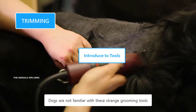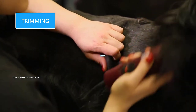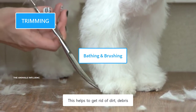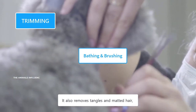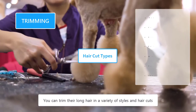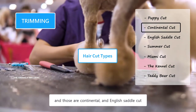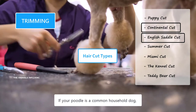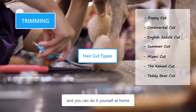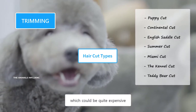Dogs are not familiar with strange grooming tools that operate around their sensitive body parts, such as face, eyes, and ears. It's very beneficial to bathe and brush your dog before trimming, as it helps get rid of dirt, debris, and excessive oil from their fur, and also removes tangles and matted hair that could be difficult to trim. You can trim their long hair in a variety of styles and haircuts — only two haircuts are acceptable for the Westminster Dog Show: the Continental and English Saddle Cuts. Their grooming isn't that difficult, and you can do it yourself at home without necessarily needing a professional groomer.